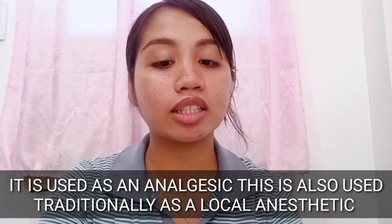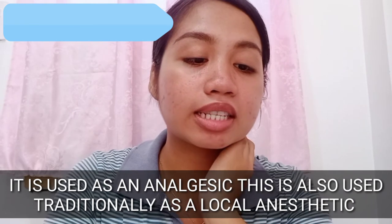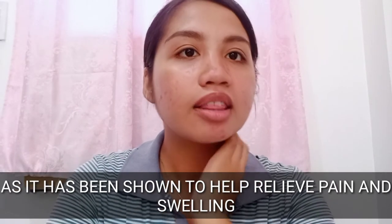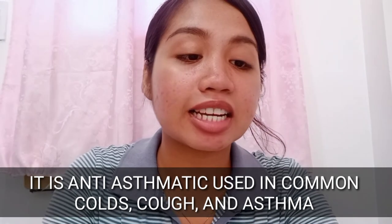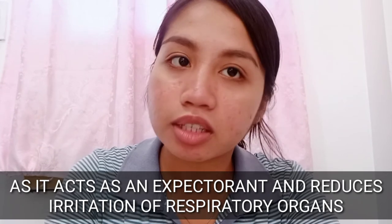The next benefit is that it is used as an analgesic. Traditionally, it is a local anesthetic shown to help relieve pain and swelling. There are studies on this — if you're curious, you can search it on Google and many claims show this flower really helped people's health conditions. Blue Ternate is also anti-asthmatic. It is used for common colds, cough, and asthma, and acts as an expectorant that reduces irritation of the respiratory organs.